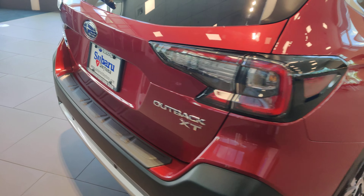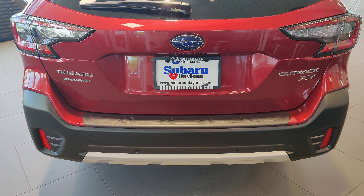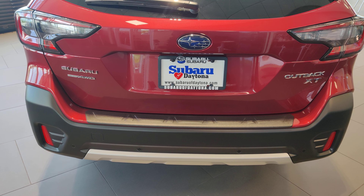I'd love to answer any questions that you have about this vehicle, so please feel free to give me a call. Again, it's Austin over at Subaru of Daytona. My office number is 386-236-4030. Thank you and have a great day. Bye now.